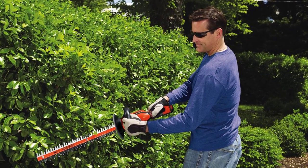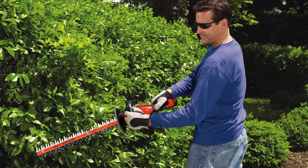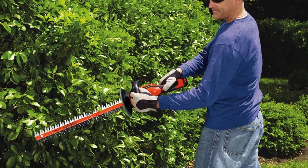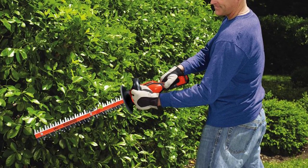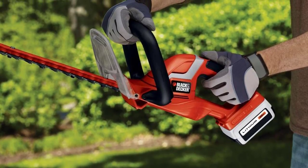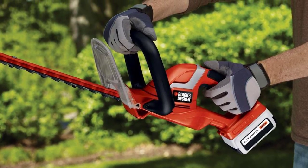Another important feature that makes this Black & Decker hard to beat is its ease of use. With a product weight of just under seven pounds, you can easily maneuver the trimmer and cut those hedges and shrubs more evenly. The wrap-around handles allow superior gripping and comfortable handling even for long periods of time.